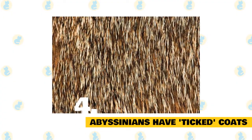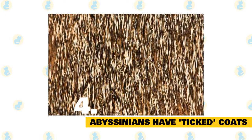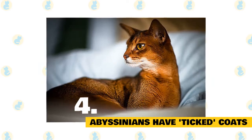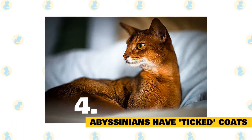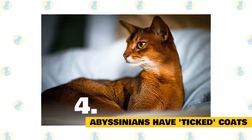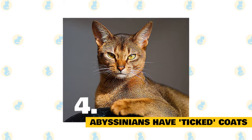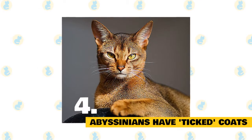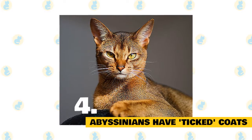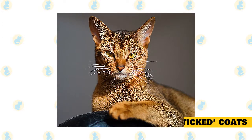Fact 4: Abyssinians have ticked coats. Aside from its almond-shaped eyes, pointed face, and slender, athletic body, an Abyssinian is instantly recognizable by its short, ticked coat. Thanks to a genetic variant of the tabby pattern, each hair is banded with alternating light and dark shades, ranging from lighter at the base to darker at the tips. Abys are born with dark coats, which gradually lighten after a few months. The most widely recognized hue is ruddy brown; however, Abys come in several other shades, including the Cat Fanciers Association recognized fawn, red, and blue, and the International Cat Association acknowledged chocolate and lilac.